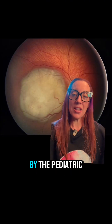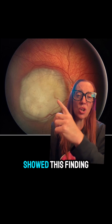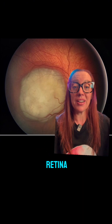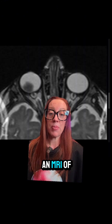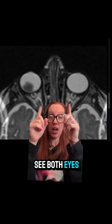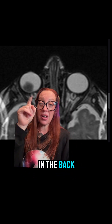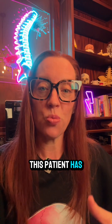Fundoscopic eye examination by the pediatric ophthalmologist showed a finding where an entire white spot in the back of the retina is actually a tumor. That prompted an MRI of the orbits, and you can see both eyes with this eye having a tumor in the back of the retina. This patient has retinoblastoma.